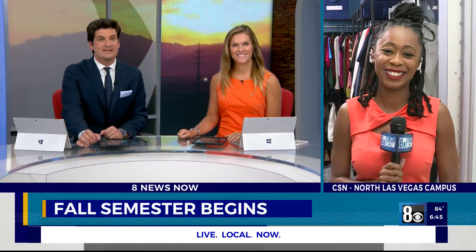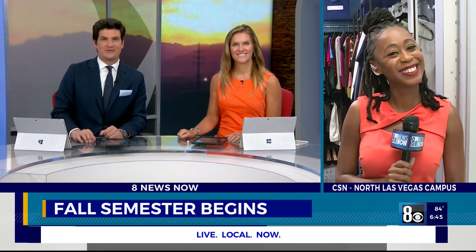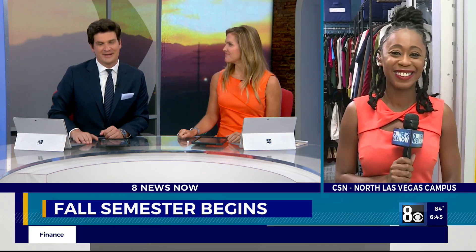Candice Charles is live this morning inside the closet at the CSN North Las Vegas campus. You've got to dress for success if you're trying to get the job you want. You come here, you get the classes done, but you need to be ready and prepared when you walk into the interview. That's what the Coyote Closet is all about — helping you with this. And, you know, I think a place like this would be helpful for me as well.